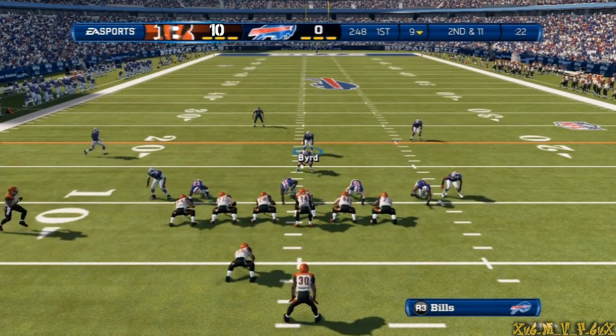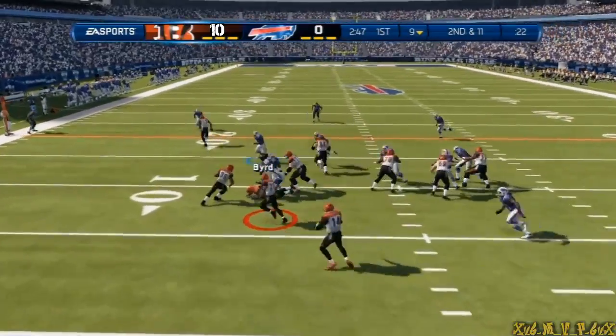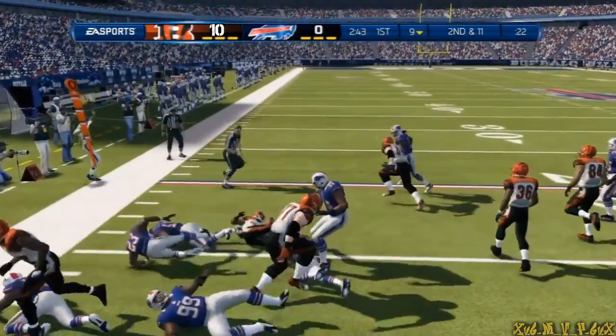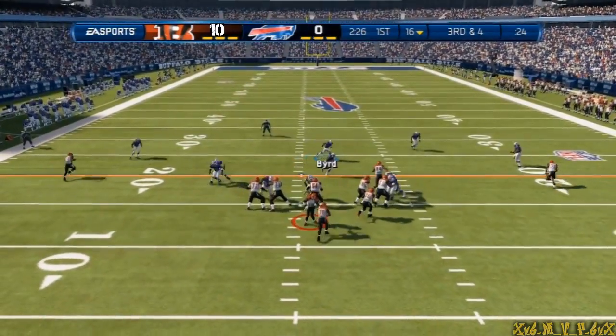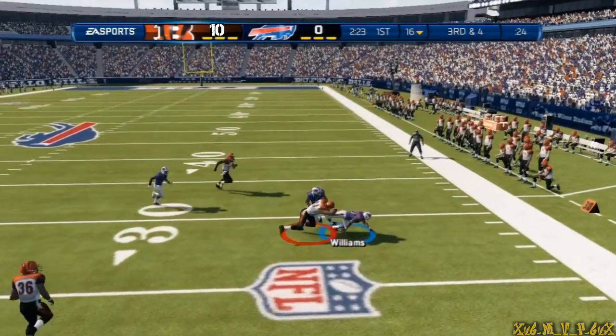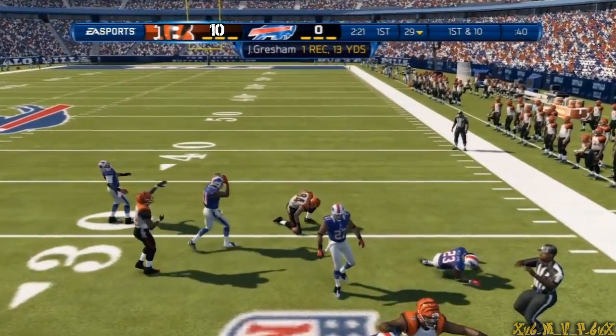Quarterback motions the wide receiver. Another carry here — has some space to work with. Tackles made. Third and four, play action fake, dropping back and throwing. Tackled at the 29 yard line.